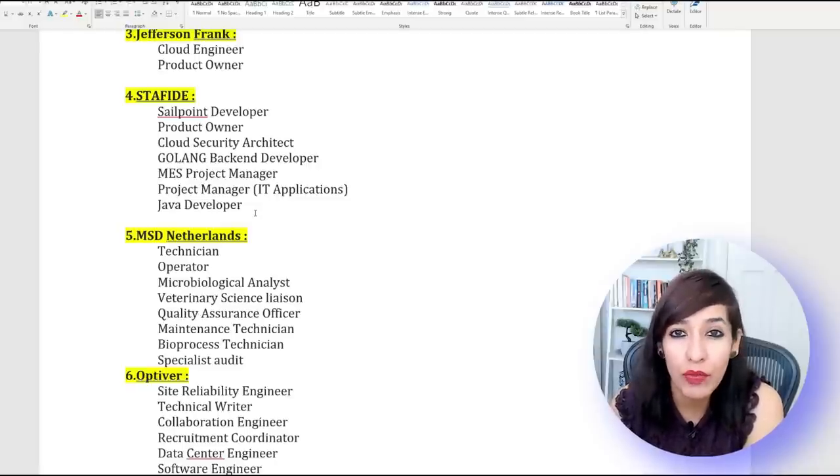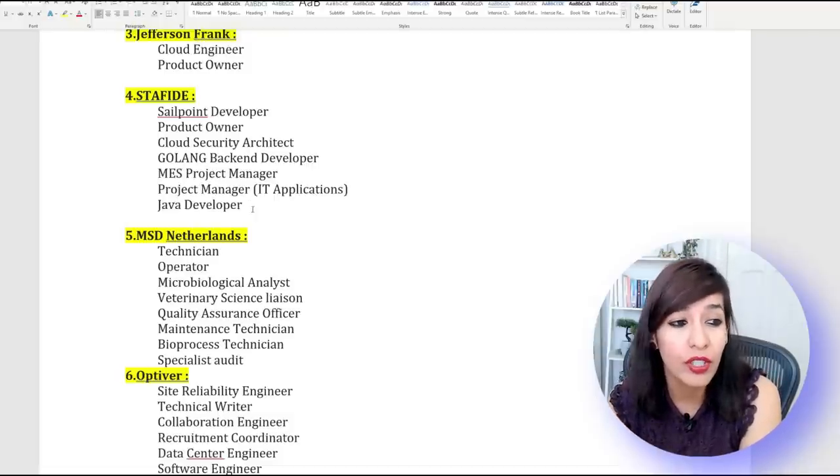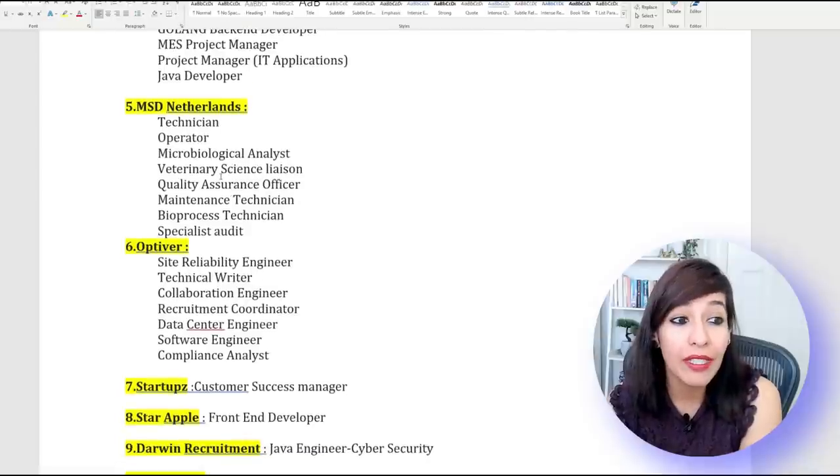Staffite is looking for so many jobs at the moment — almost all the jobs I read said they are ready to sponsor visas. A few examples I pulled out: SailPoint Developer, Product Owner, Cloud Security Architect, Golang Back-End Developer, MES Project Manager, Project Manager, and Java Developer. People looking for Product Owner or Project Manager roles — which are non-technical — can check this out.